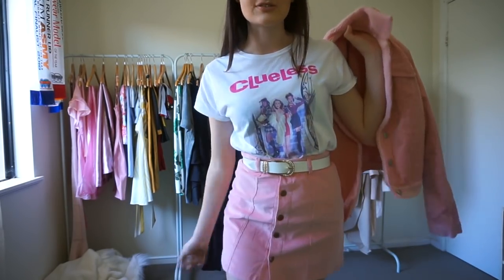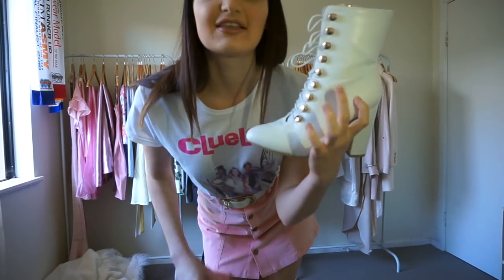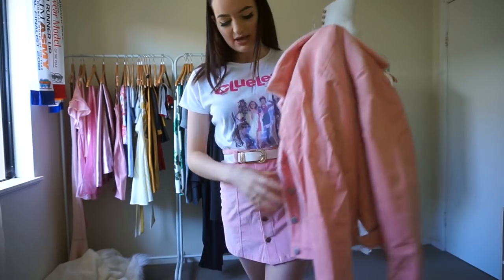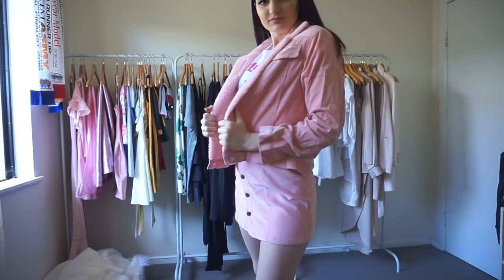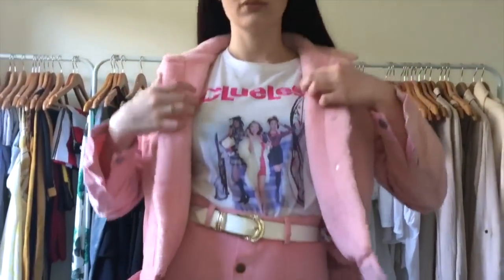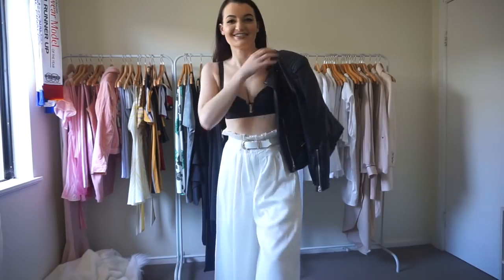Let me show you how I'd style them. I matched the blush skirt with this really old Clueless shirt — I got it when I was about 10 when the movie came out, originally as a pajama top, but I've fallen back in love with it now that all the 90s stuff is back. I've matched it with a white chunky belt, and I'd probably wear it with my white boots because the studding on the boots actually matches the studding in the skirt and jacket.